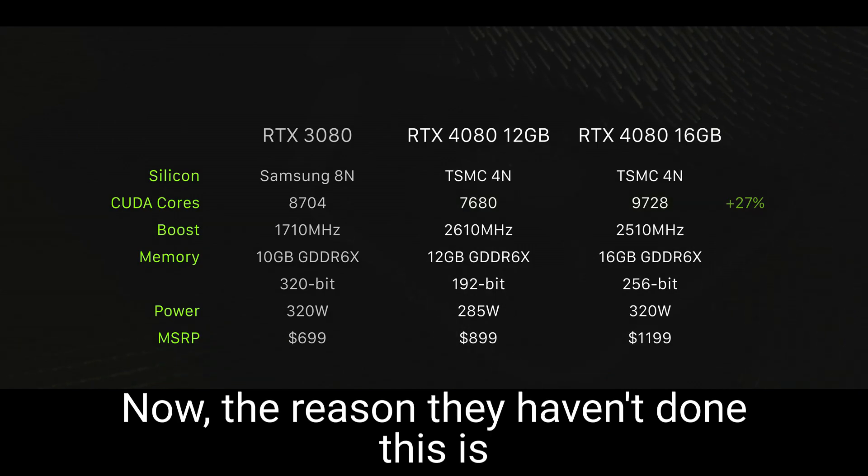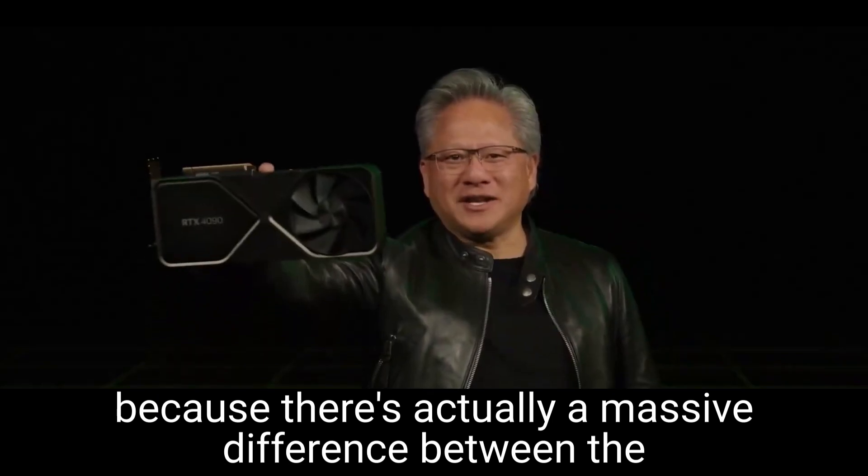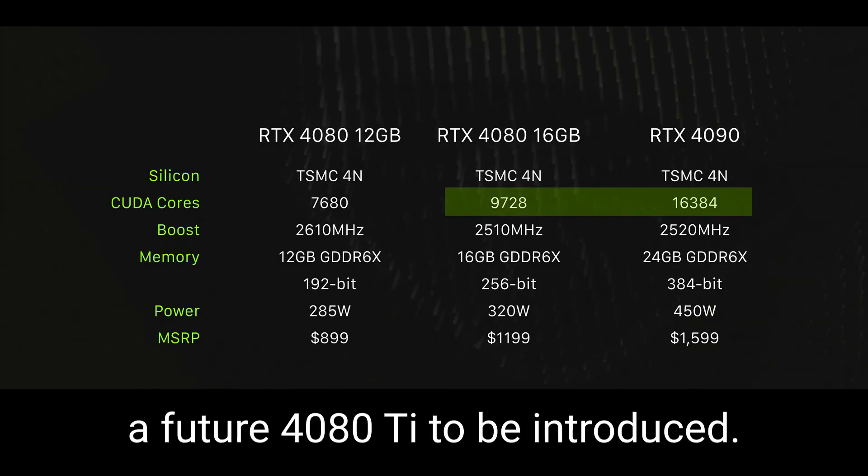The reason they haven't done this is because there's actually a massive difference between the top 4080 and the 4090 as well — more than enough room there too for a future 4080 Ti to be introduced.